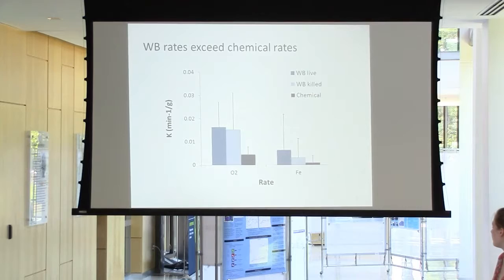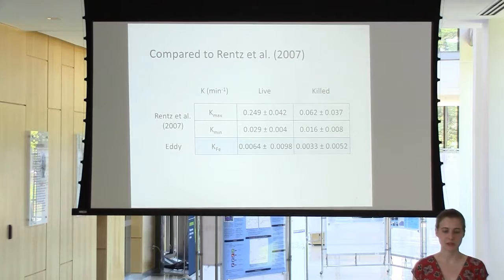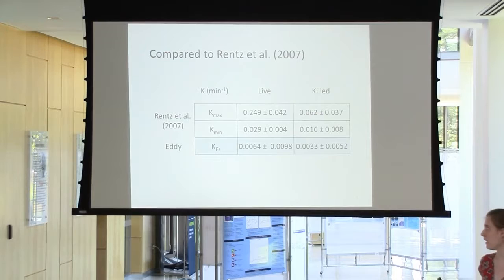Compared to a previous study, our values are about an order of magnitude lower. However, this study by Rents et al. measured the rates of iron oxidation by freshwater bacteria that live in those big orange bacterial mats. Therefore their mats of iron oxidizing bacteria were nearly pure cultures for all intents and purposes, compared to our 5% iron oxidizer communities. They were constraining rates from iron oxidation occurring completely from those iron oxidizers.